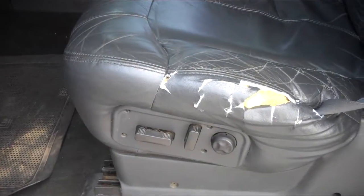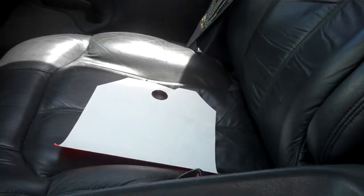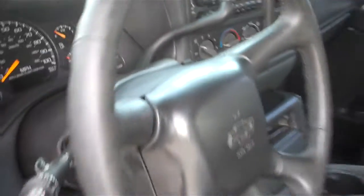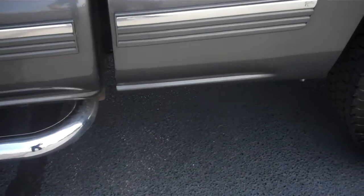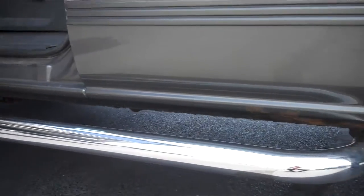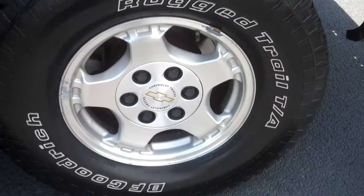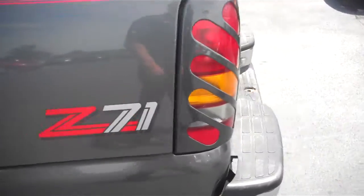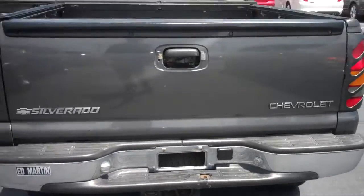It has power windows, power door locks, and power seats. Leather interior, and you've got heated front seats. The wheels have really good tread left on them. It's a Z71 four-wheel drive, and you've got a class three tow hitch on the back.